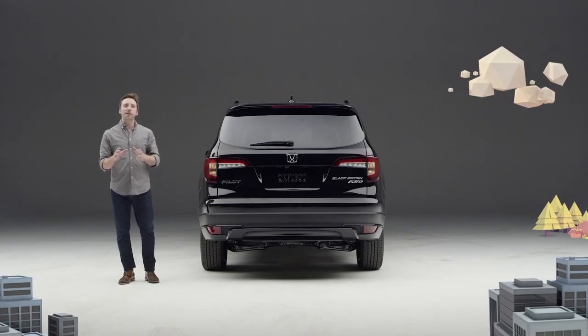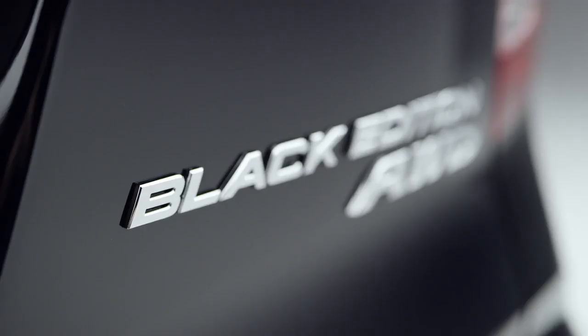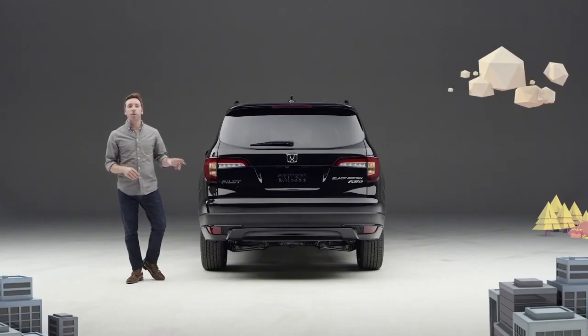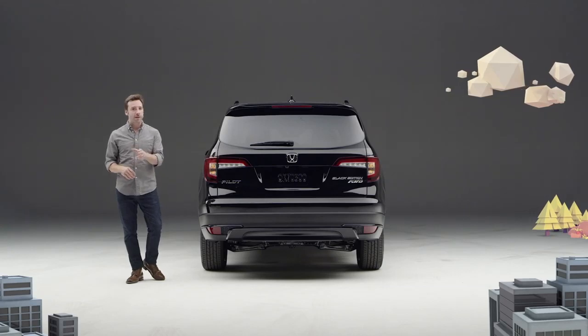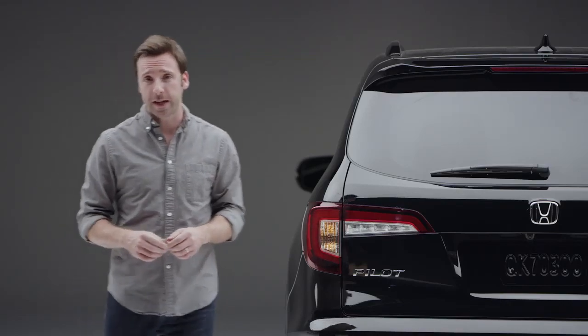Around back we see black tail light trim as well as gloss black accents on the lower fascia. And did we mention it's the Black Edition? Since this Pilot is equipped with all the Elite trim's comfort and convenience features, it has the very well received hands-free access power tailgate.